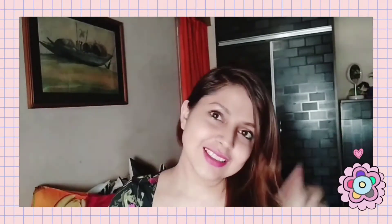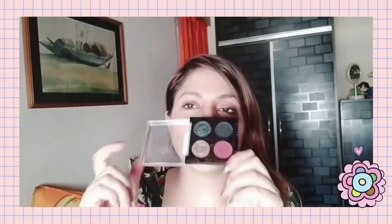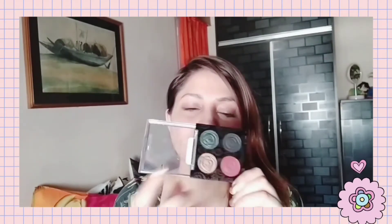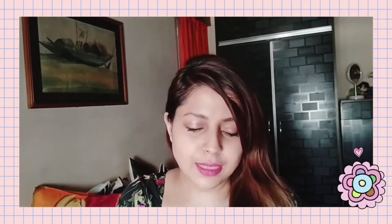The second palette I'm going to talk about is again a Wet and Wild palette — this is the House of Thorns palette. I ordered it mainly for the black and red shades in it. This is a really nice palette and the cost is also under 500 rupees, so it's very affordable.